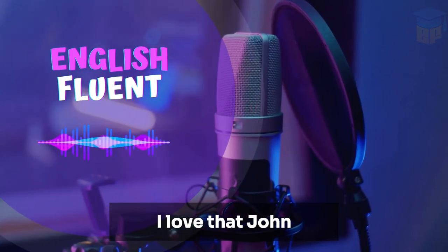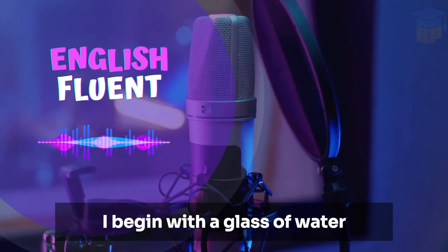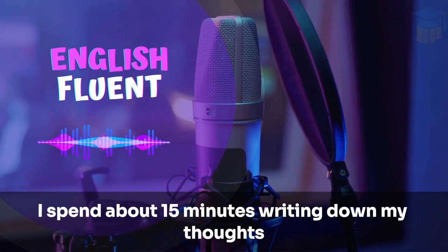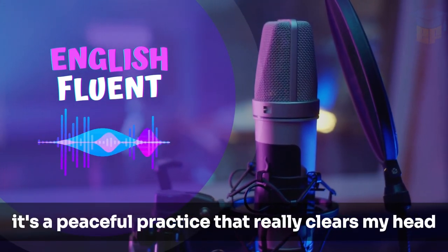I love that, John. I'm a bit of a late riser. My day starts at 6:30 a.m. Like you, I begin with a glass of water, but then I sit down with my journal. I spend about 15 minutes writing down my thoughts and setting intentions for the day. It's a peaceful practice that really clears my head.